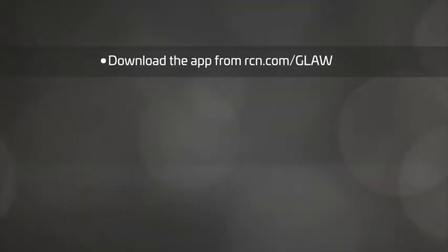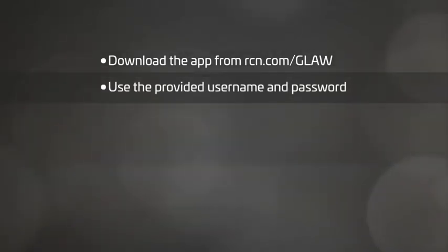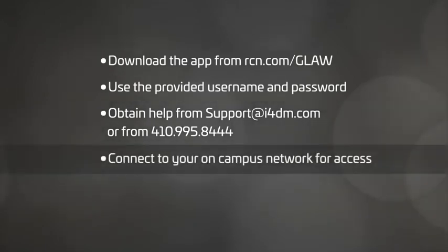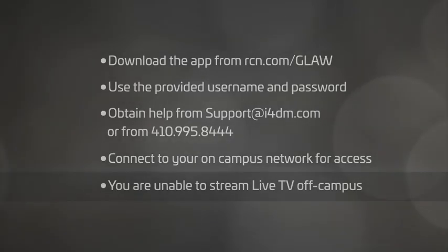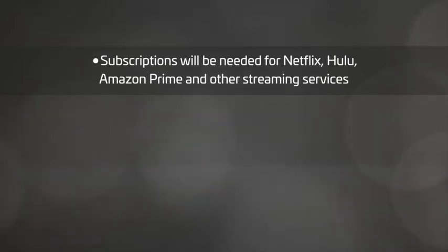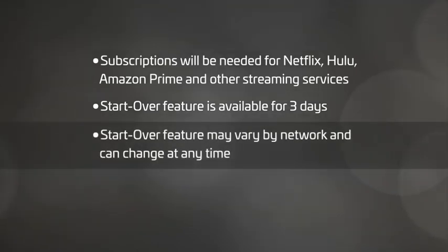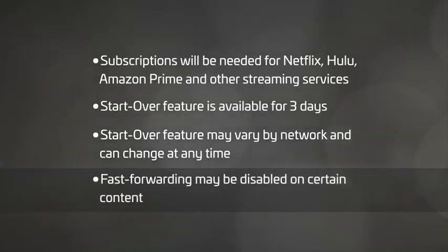You will need to download the app to your device. Visit rcn.com/glaw to get direct access to the app link. Log in with the username and password provided to you. If you do not have your credentials, email support at i4dm.com or call 410-995-8444. To stream live TV on campus, you must be connected to your on-campus network — you will not be able to live stream TV off campus. When searching a show, if you see results for Netflix, Hulu, or Amazon Prime, you will need a separate subscription to that service. The start over feature is only available for up to three days and may vary by network. Fast forwarding may be disabled on some shows and is controlled by the content provider.